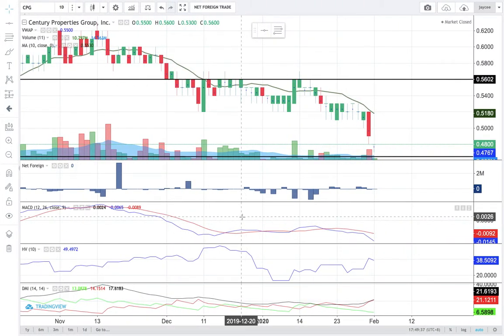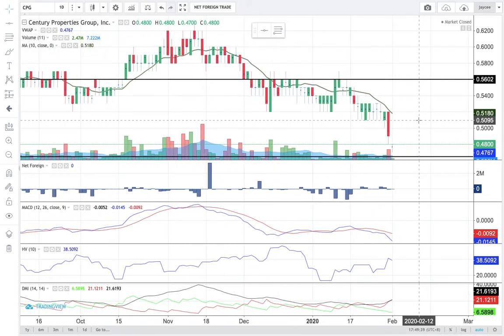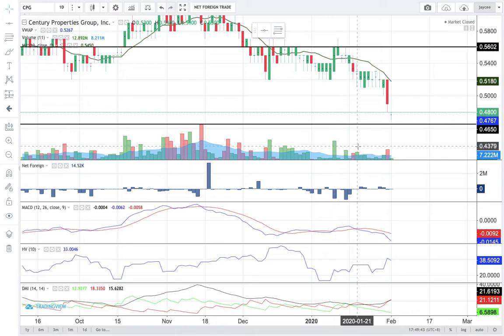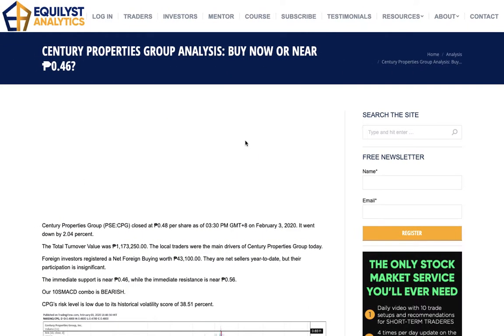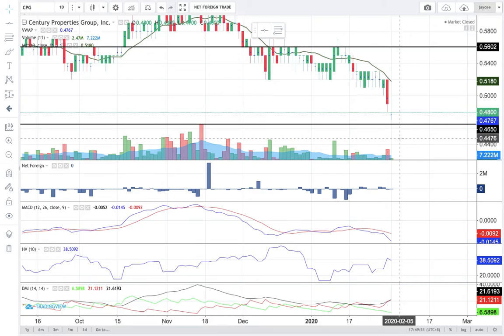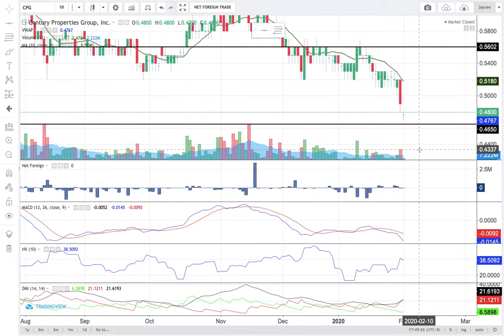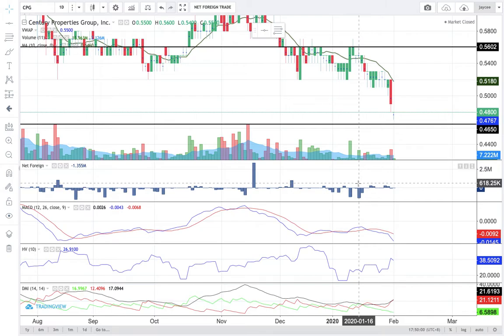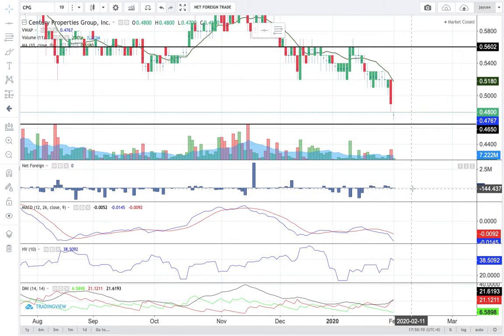Let's take a look at the daily chart of CPG. Today, CPG closed at 0.48. Support is at 0.46 — so now you know what that 0.46 is from the introduction; that's the support level. Resistance is at 0.56. Year-to-date, it's net foreign selling, but their participation is also not that significant relatively speaking.